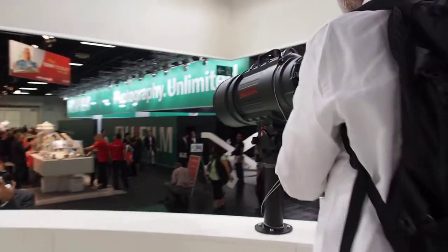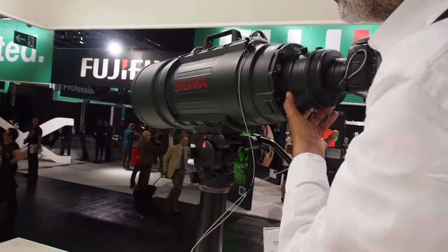Is this the bazooka? No, this is a lens. Oh, this is a Sigma.